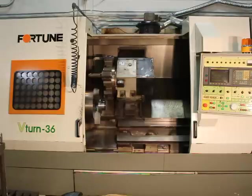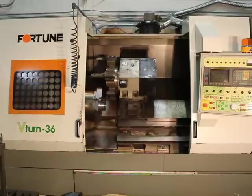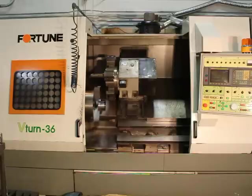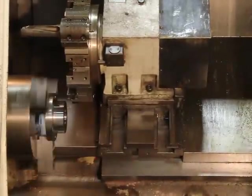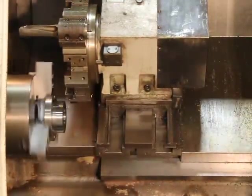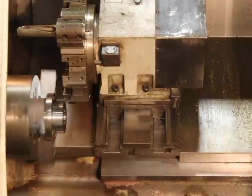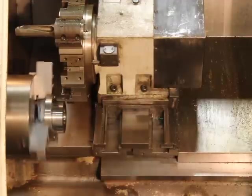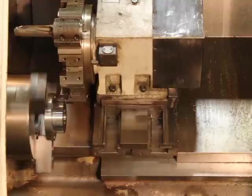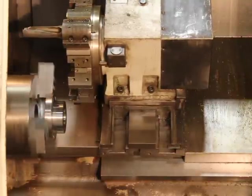Fortune V-Turn 36 is the 125, going to be sold 24th of January 2012. Thank you.